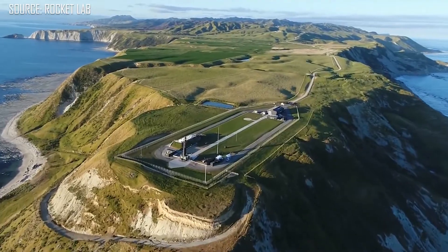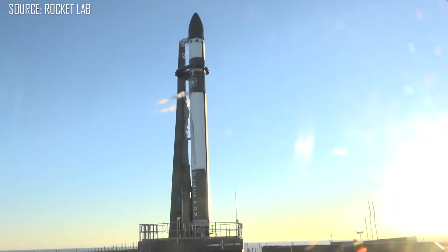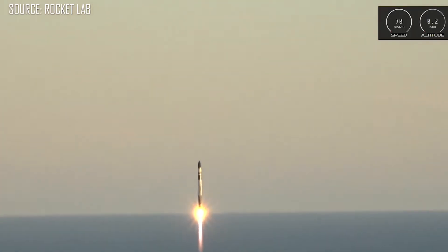Rocket Lab is a small satellite launch provider. They make a relatively small launch vehicle and their main business is launching tiny satellites into orbit at a low cost. Traditionally, more well-known launch providers like SpaceX and United Launch Alliance focus on big satellites, so smaller CubeSats and microsats can hitch a ride on a Falcon 9 but may not be the main payload, meaning the orbit they get dropped off into is at the mercy of what the larger payload is targeting.